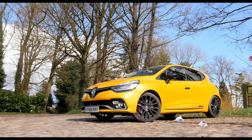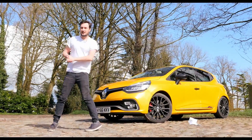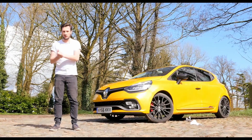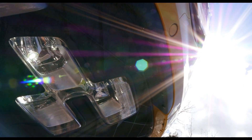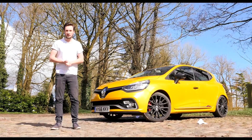But don't look so glum, because it's not all bad news. To soften the blow, Renault instead decided to add the 220 Trophy as a proper addition to the Renault Sport range. So along with a slightly updated and facelifted appearance, it's also got the same checkered flag DRLs and the same carbon-tipped Akrapovic exhaust as the RS16 was supposed to have.